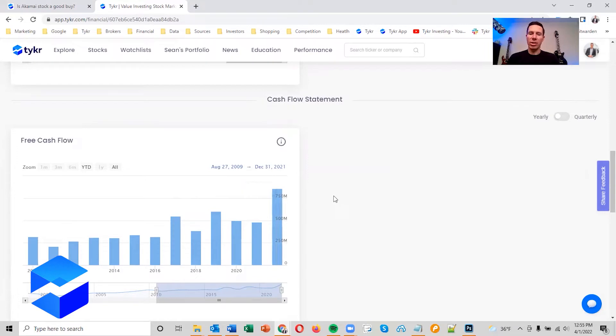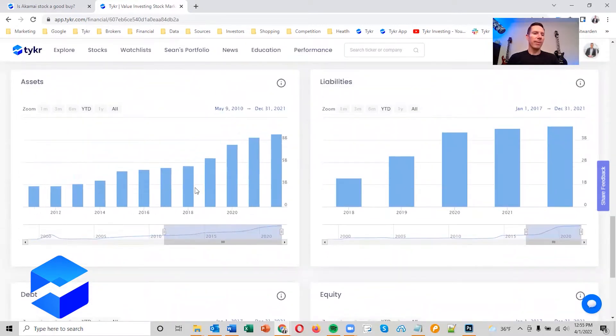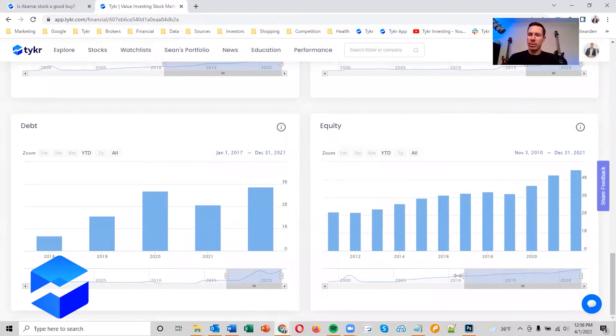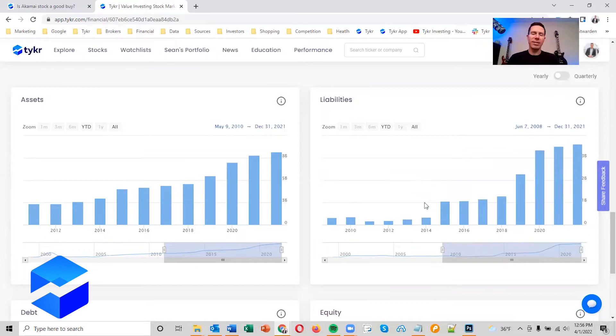There's a nice jump in free cash flow — that's a lot of cash you can use for things like marketing or R&D. On the balance sheets, we like to see assets and equity increasing. Going back a little bit, there's a nice consistent increase on the assets, and equity shows pretty much the same thing. With liabilities and debt, we like to see those numbers going down or flattening out. If they do increase, that's okay — it's typically the biggest liabilities in the business, like payroll, office space, or large equipment.